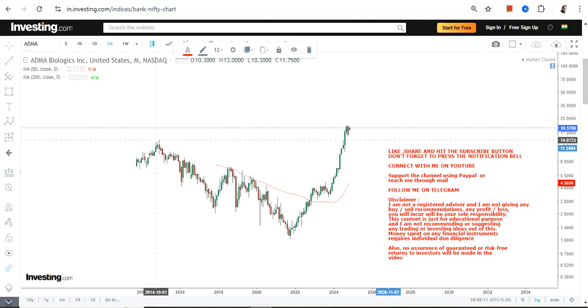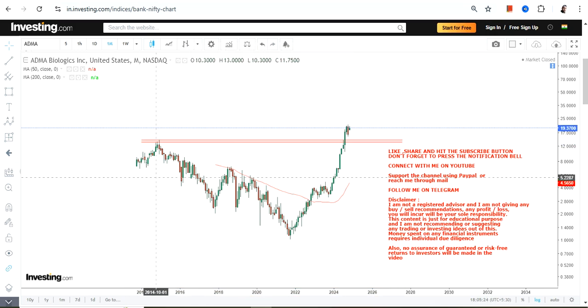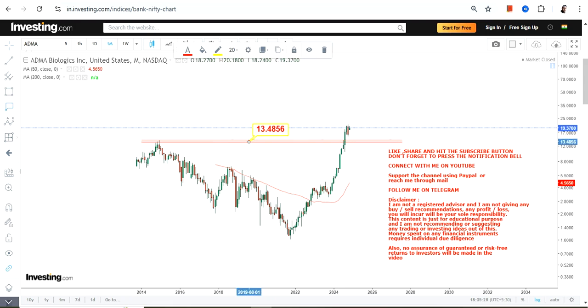You can clearly see the previous highs of 2014 which have now been taken out by this stock in 2024. So it's been in a corrective or consolidative phase for the last one decade, and because the breakout has happened, it is actually a very good thing.